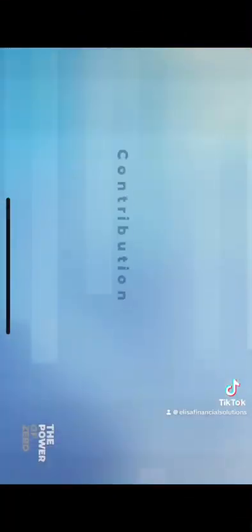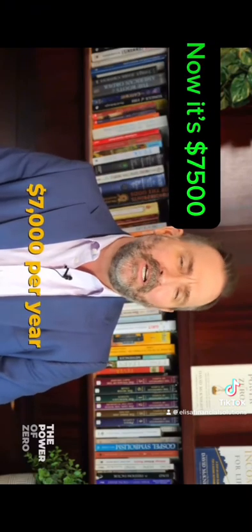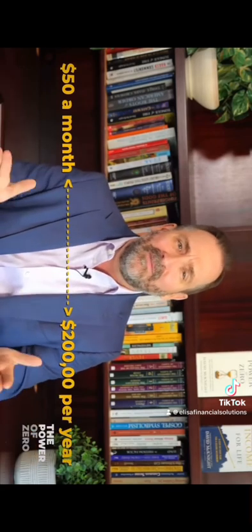First, let's talk about contribution limits. The Roth IRA does have contribution limits — $6,000 per year if you're younger than 50 and $7,000 per year if you're older than 50. Indexed Universal Life, by comparison, has much more generous contribution limits. These levels are typically tied to a death benefit, so your only real constraint is how much death benefit a given life insurance company allows you to have. The bigger the death benefit, the bigger your bucket and the more money you can put into that bucket. I have clients that contribute $50 a month and clients that contribute $200,000 per year. For this one, I'd have to say Advantage IUL.